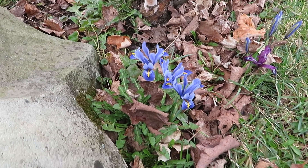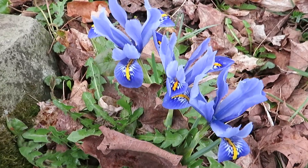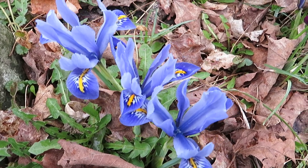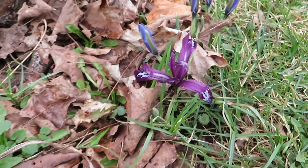Hello everyone, welcome back. It's April 3rd, 2022, and today's video is about the dwarf iris. These are the blue variety, and as you can see, they actually are blue.